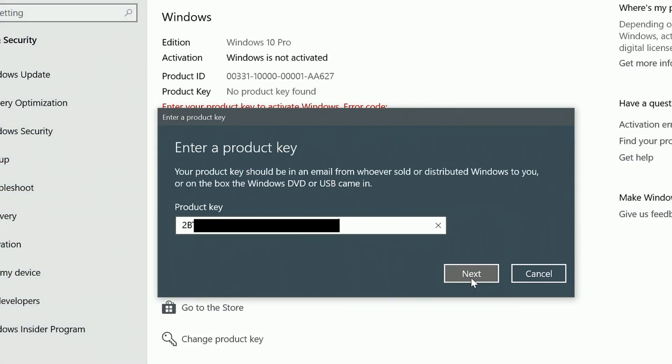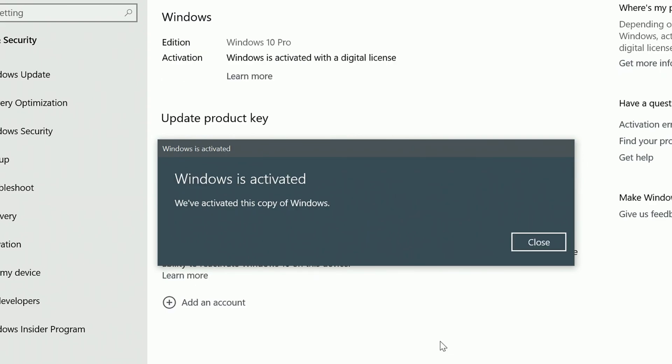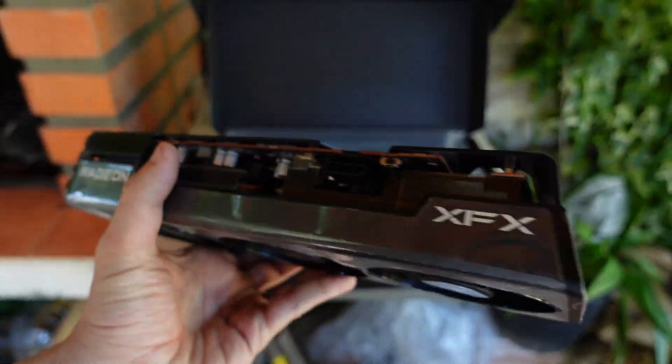Hello guys, Nation Gameplays, I'm Fabio Pisco and welcome to my channel. Today's video is a GPU comparison with the RX 580 versus the RX 5500 XT versus the RX 6600 XT.